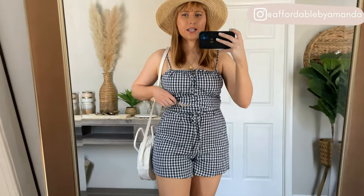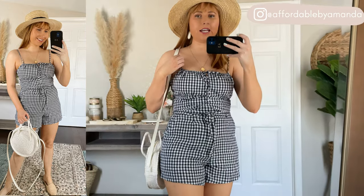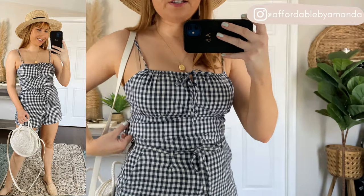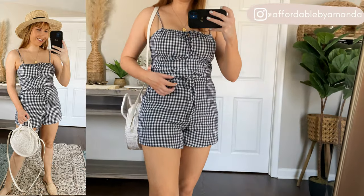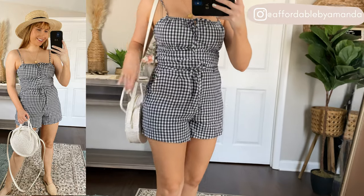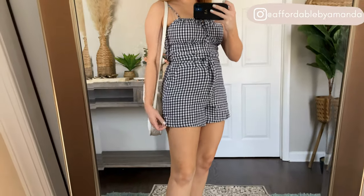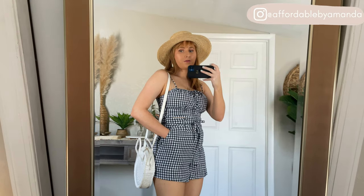I also got this matching set in a navy and white gingham print. The cami tank is under $40 and has little adjustable ties — this is a medium and fits true to size. For the little linen belted shorts, these also come with a tie for adjusting. They fit me so well in a medium — very comfortable, lightweight linen fabric. The length is great and I cannot wait to wear this out to brunch on a Sunday afternoon with some friends.